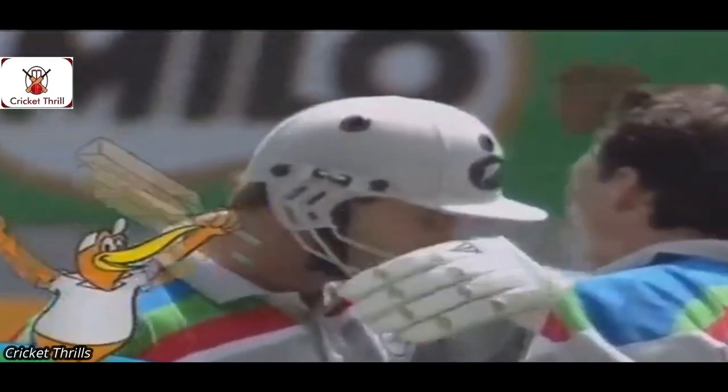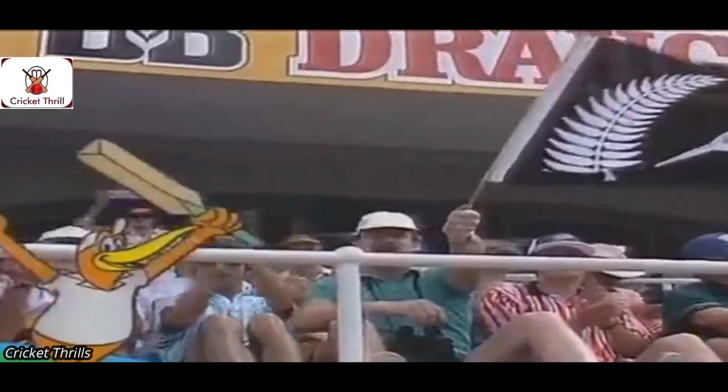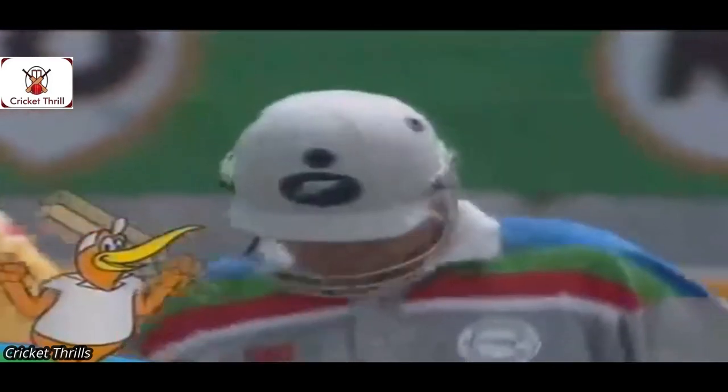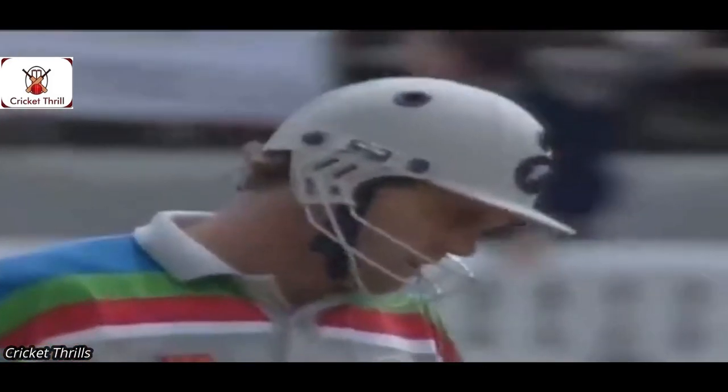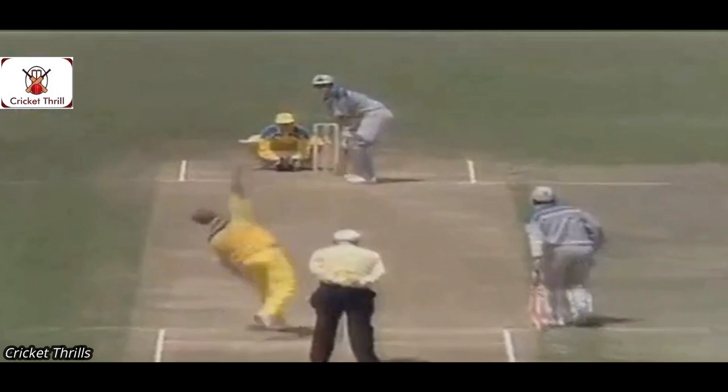That brings up Crow's 50. He's made 50 off 88 balls, just five boundaries — five fours. Boy, do they need him to play a good knock today.